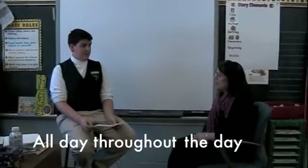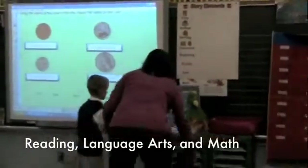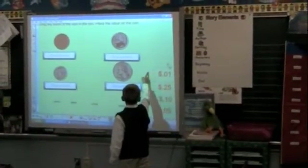Mrs. Zanaris, how often do you use your smart board when teaching? I use my smart board all day throughout the day, morning and afternoon. What types of subjects do you use your smart board for? In second grade, the main focus of our day is reading and language arts and math in the afternoon. So I use it for the entire day for those three subject areas.